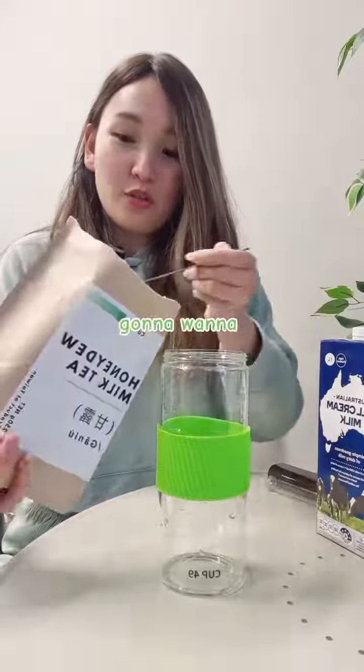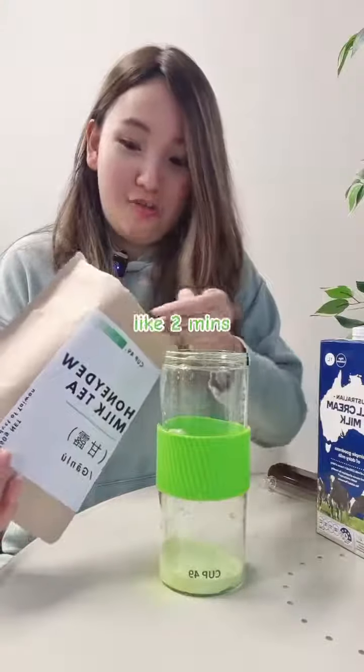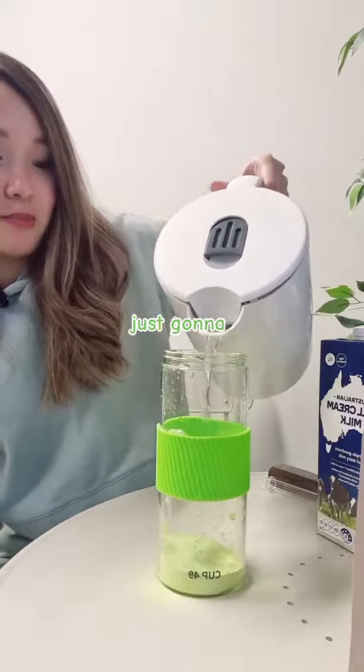So you're going to want to take two to three tablespoons of honeydew milk tea powder. I'm going to try to make it in like two minutes. By the way, if you like it sweet, this is the time to add fructose. I'm not going to add fructose in mine — I'm just going to add some hot water.